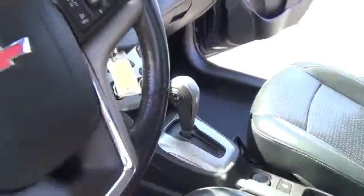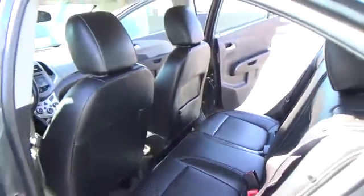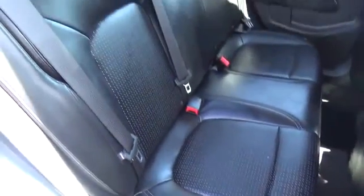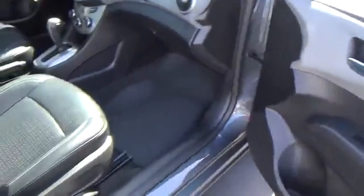Here are some of this vehicle's great options: steering wheel audio controls, traction control, anti-lock braking system, stability control, remote engine start, air conditioning, adjustable steering wheel, driver airbag, power steering, keyless entry, floor mats, cruise control, aluminum wheels, FWD, rear defrost, AM/FM stereo radio, bucket seats, power windows, MP3 player, and fog lamps.